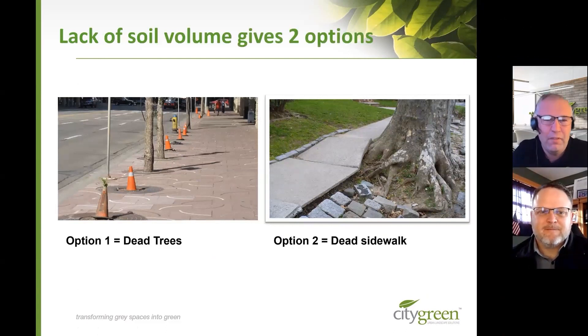When we do this kind of planting, we've got two options. The first option is dead trees — they just don't have the soil volume they need and end up dying, and we end up replacing them with cones. The second option is dead sidewalks. These trees' root systems find whatever they can, and as you can see, this big tree on the right-hand side has actually found the large grassed area on the other side of the sidewalk for its growth, and that's resulted in an upheaved sidewalk.